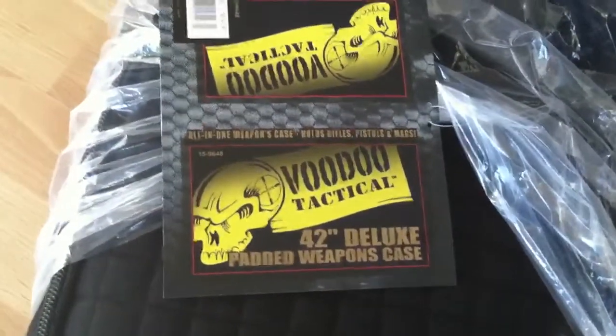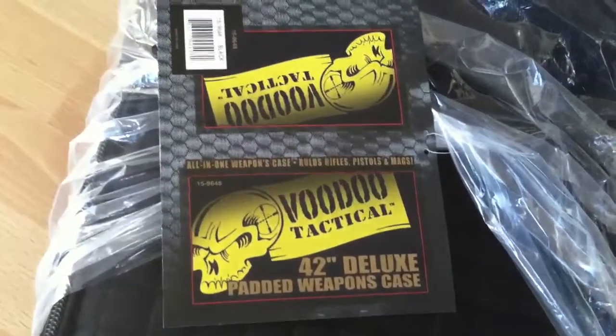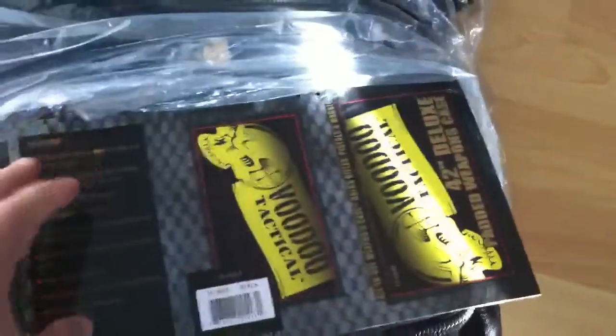42-inch deluxe. Got this one off eBay. Cheapest I found — I think it was around 90 bucks, shipped.